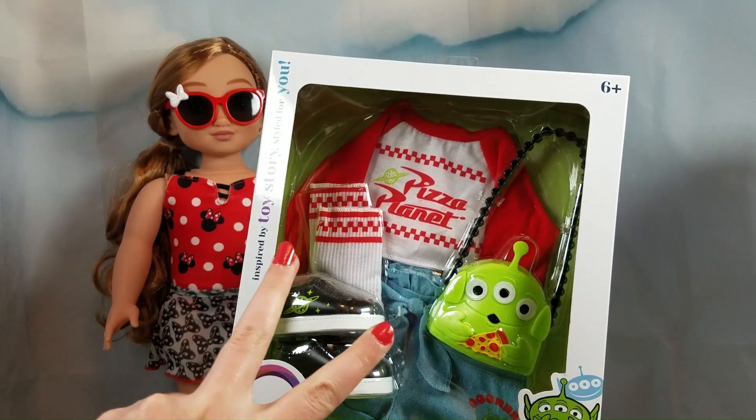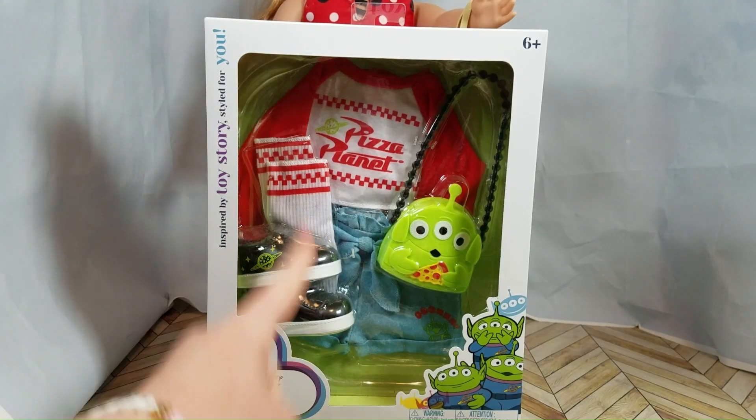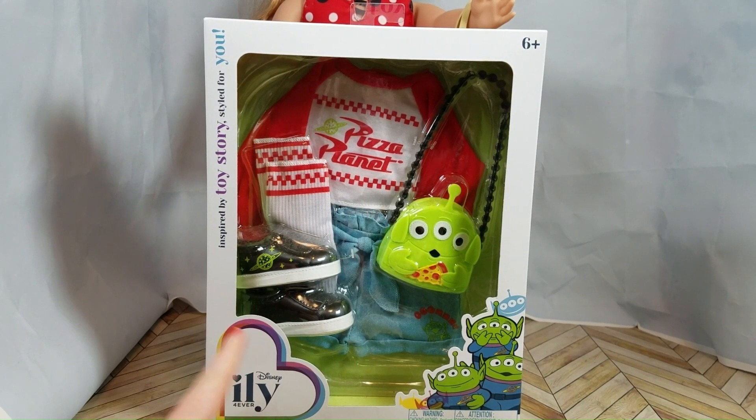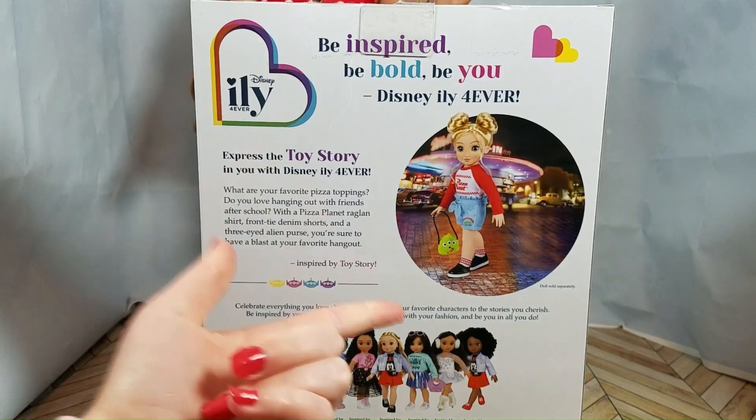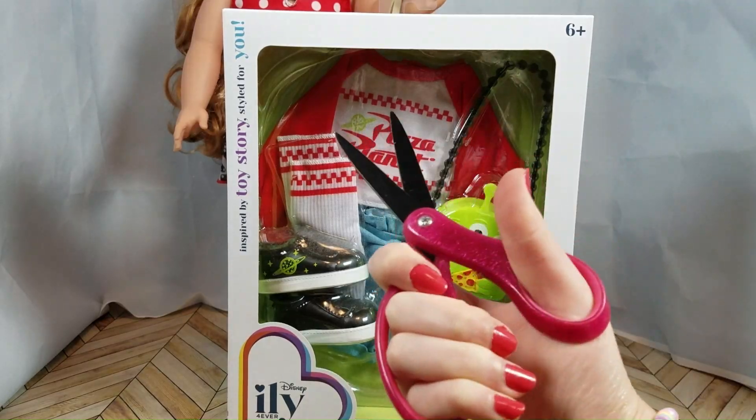Now let's try on the second Illy outfit. Here we have the Toy Story-inspired outfit. This outfit is going to be so fun, and I love the purse. Here's the back of the box. Now let's unbox this one.